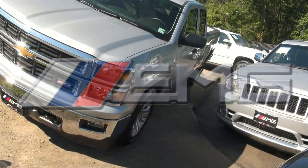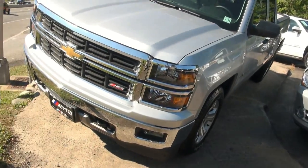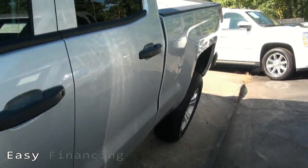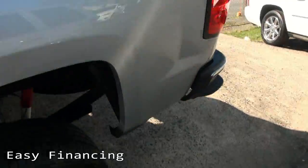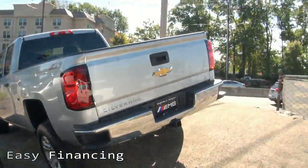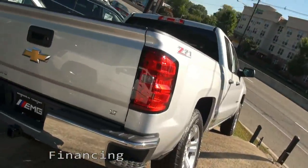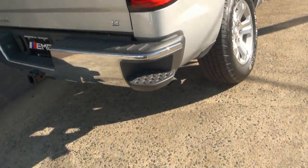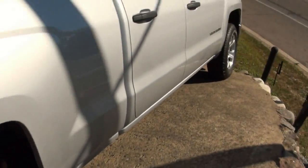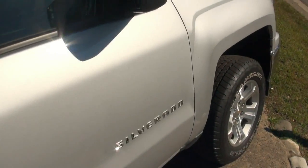2014 Chevrolet Silverado LT edition, stock number 3797A, Z71 package. We're definitely on a curve here — this used to be an old Land Rover dealership, so there was a full test track here. I have to say I was on it when it was a Land Rover dealership and it's very scary being on this thing. It has the step-ups, cargo lamp — looks basically brand new, and being that it is a 2014, it really should be.